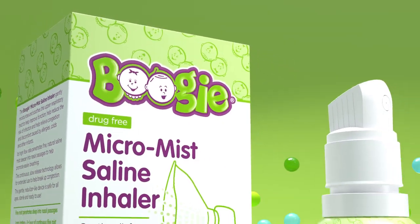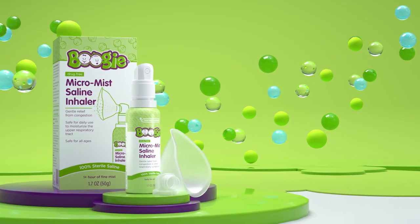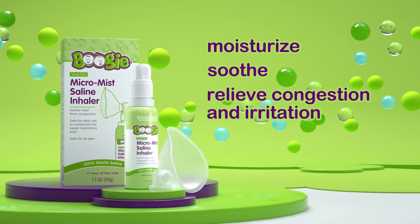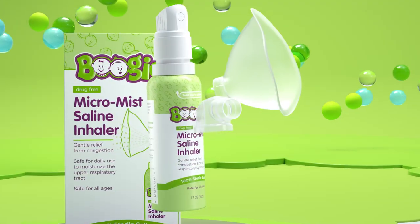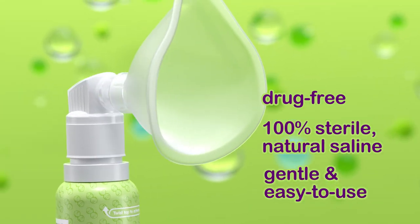Meet the MicroMist Saline Inhaler by the Boogie brand. It's the first of its kind, designed to gently moisturize, soothe, and help relieve congestion and irritation caused by respiratory symptoms. It's drug-free, made with 100% sterile, natural saline.